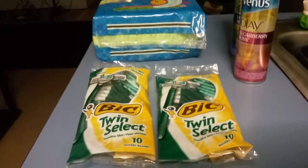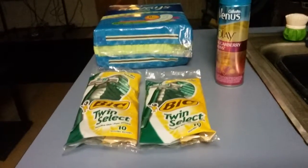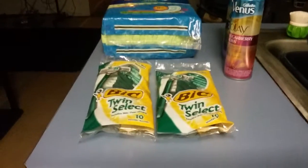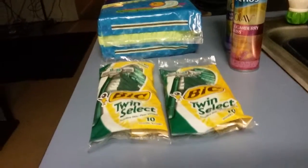This is my Kmart haul. The reason why you see five items is because Kmart is doubling their coupons until Saturday. They'll double up to five, and if you use two dollar coupons, it will double up to four. So let me tell you what I did.